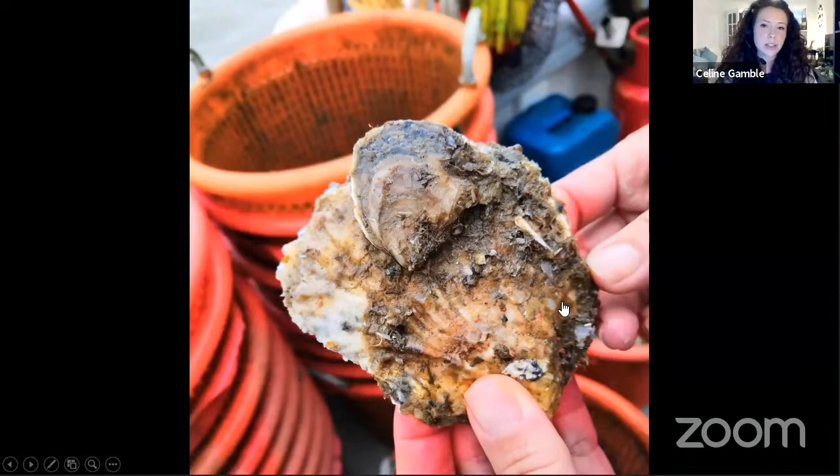Oysters also support marine biodiversity — you can see a juvenile oyster settled on top of an oyster shell in this image. When they come together to form healthy marine habitats, they support a range of other species and create a nursery habitat: a healthy, safe space for fish and other species to lay eggs, feed, and shelter. In our projects we like to describe them as 'superheroes of the sea,' to help communicate exactly what they can do for us.